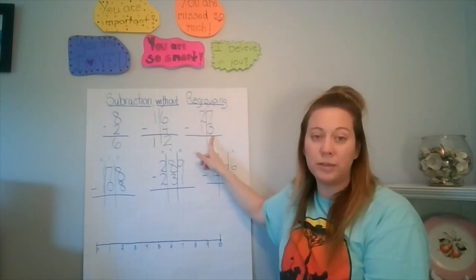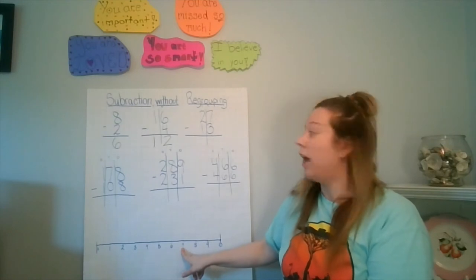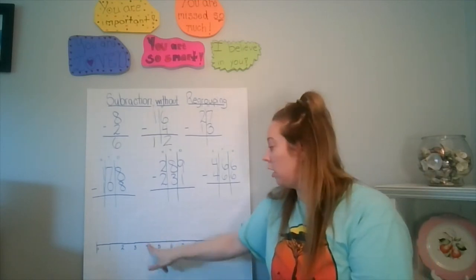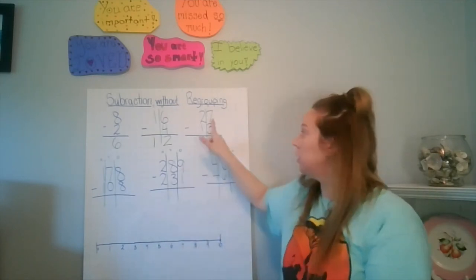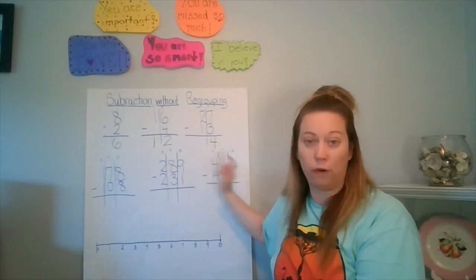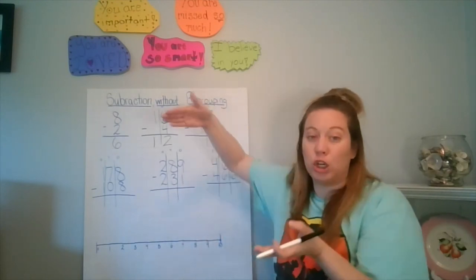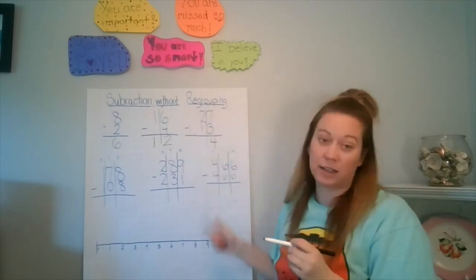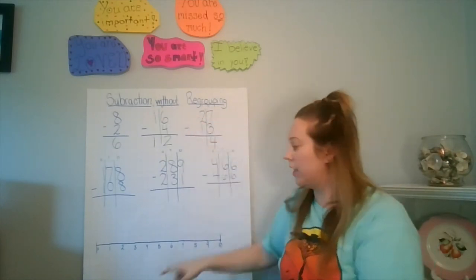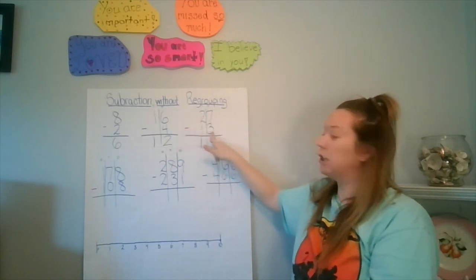Always start in your ones place, always start at the top and work your way down. So for the ones: start at seven, go back three — one, two, three — I land on four, so seven minus three gives me four. Write it down; if you need to put lines between place values, go for it. You could also turn lined notebook paper sideways so the lines run vertically to help you organize. Then for the tens: start at two, go back one — I land on one. So 27 minus 13 gives me 14.